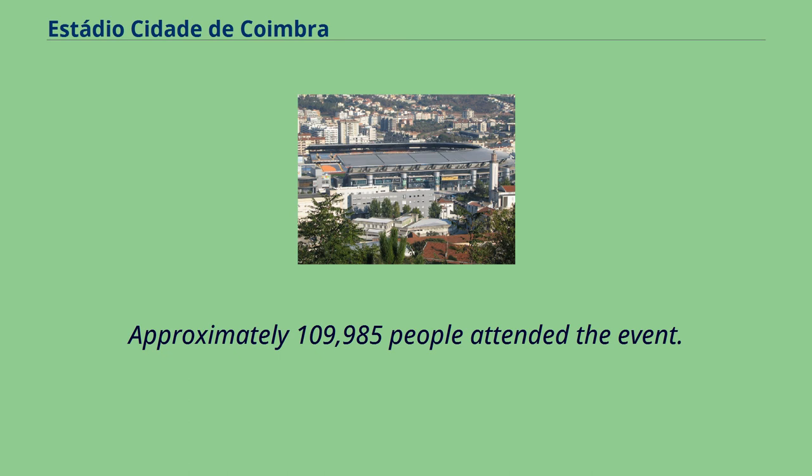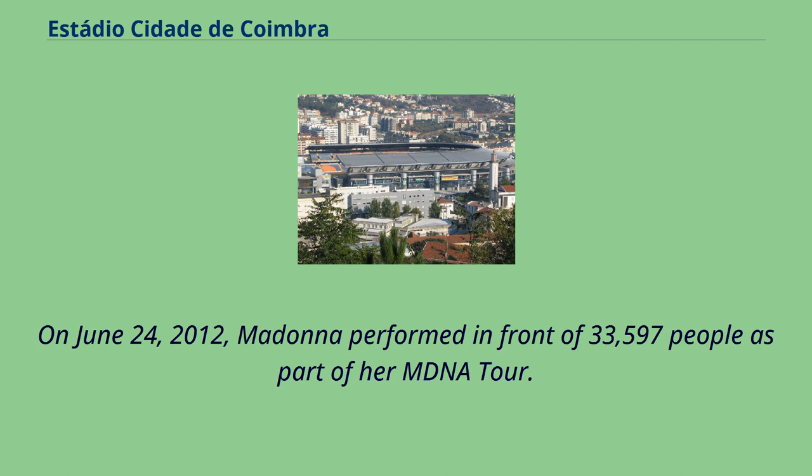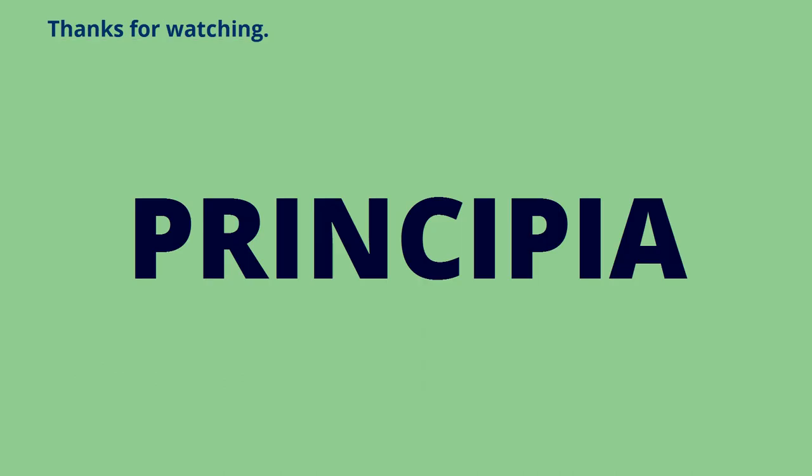Approximately 109,985 people attended the U2 event. On June 24, 2012, Madonna performed in front of 33,597 people as part of her MDNA tour.